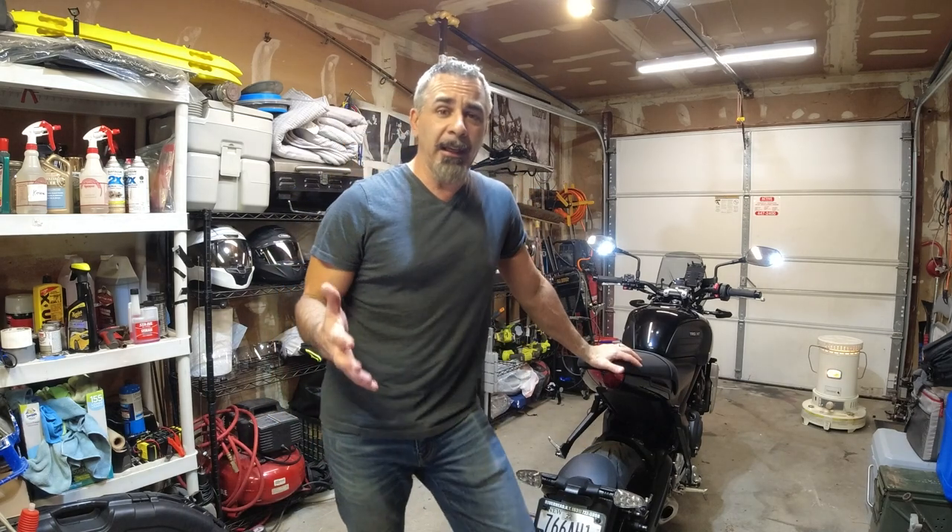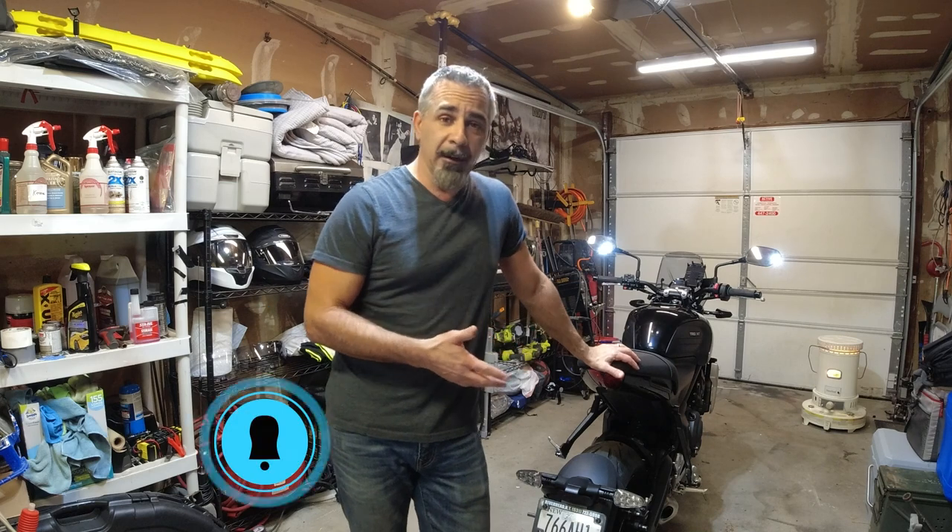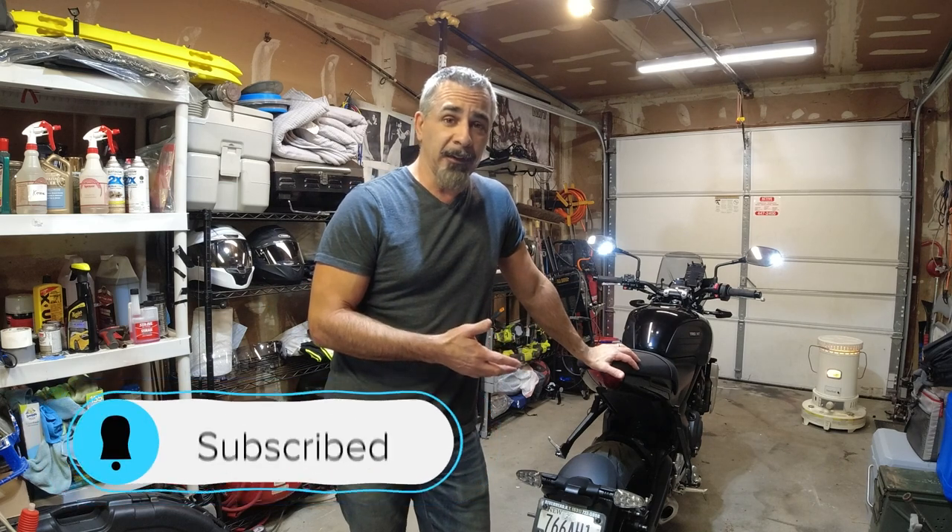Hey guys, what's up? Joe here. Thanks for tuning in. Today we're going to be going over the storage, or lack thereof, on my Triumph Trident 660.